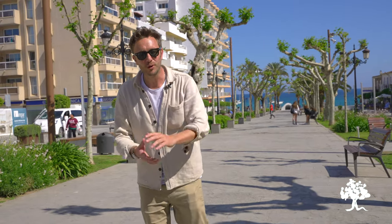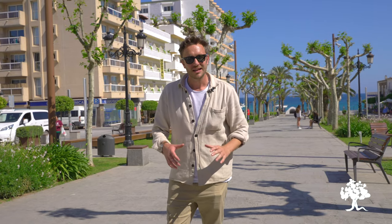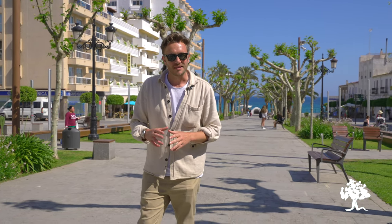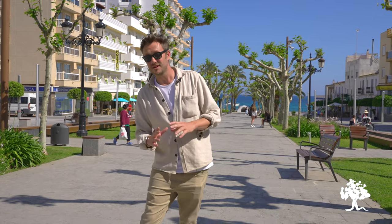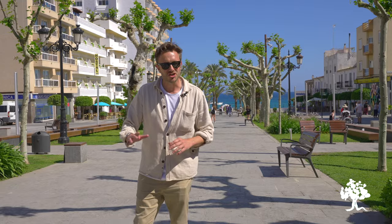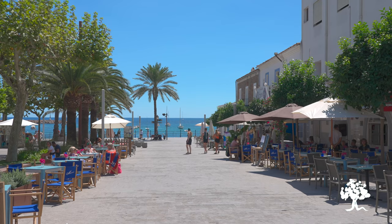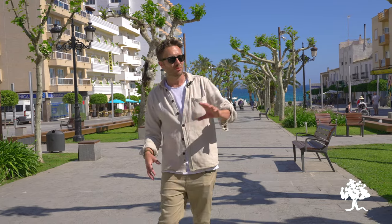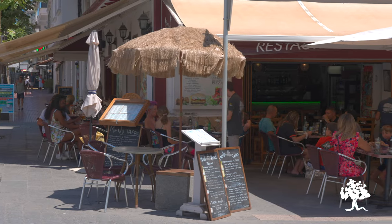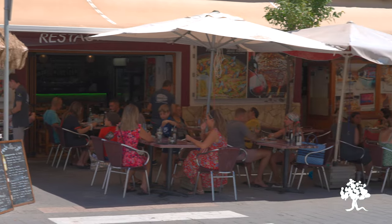And here we are, still under the gaze of the wonderful Puigdemista church above me. I've brought myself down to the fantastic town of Santa Eulalia — the third largest town within Ibiza and really the epicentre of everything that's happening on the east coast. It's centred around this expansive paseo here. I've got bustling cafes to one side of me, boutique shops to the other, and more established commercial names on the high street. This is a real hub of economic activity and a meeting point for locals and tourists alike.